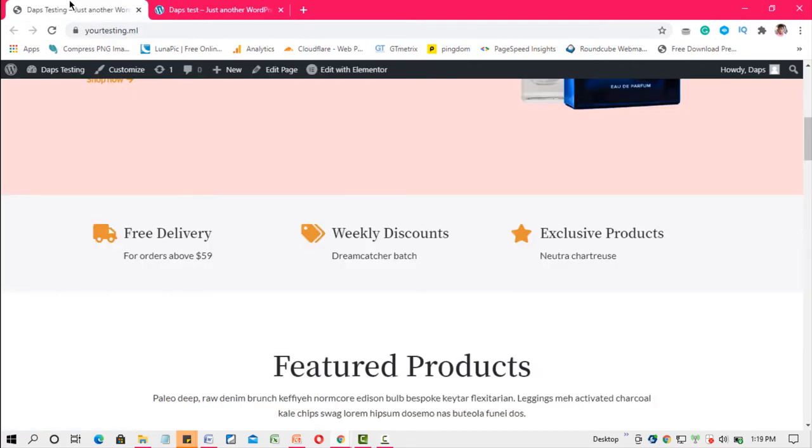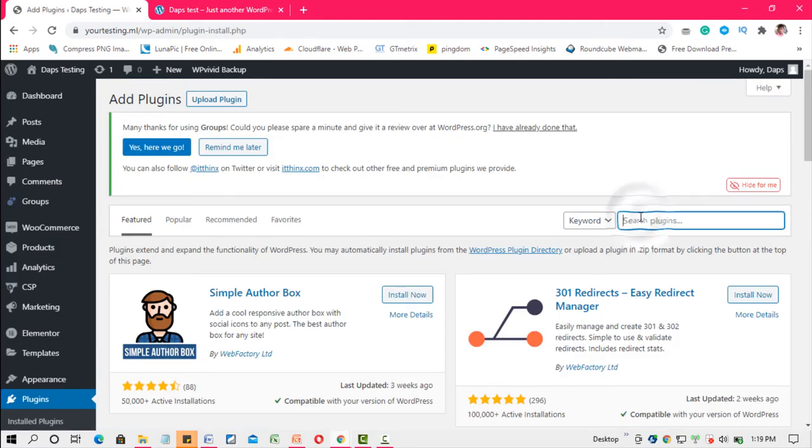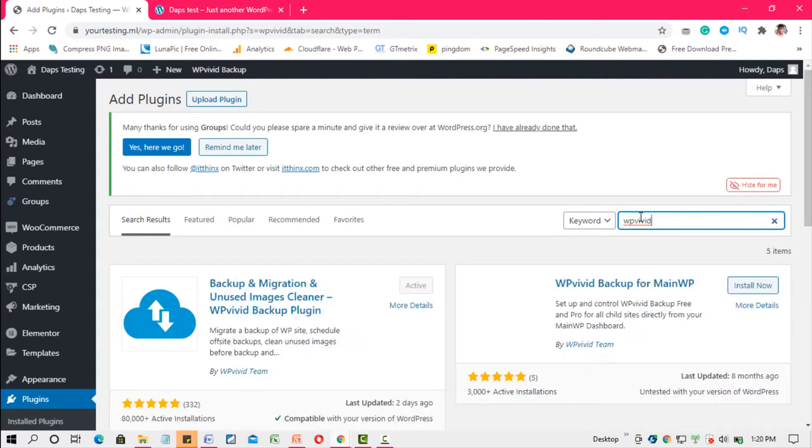The next thing is the plugin that will do the magic for us. Let's come to the backend of this WordPress website, go to Plugins, and then Add New. Search for a plugin called WPvivid — no space between WP and vivid. This plugin is what we'll use to do the magic. As you can see on screen, this plugin is already active on this WordPress website from a previous tutorial. So first things first — install this plugin and activate it.